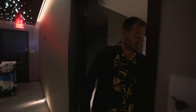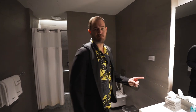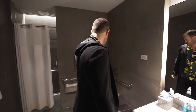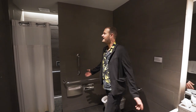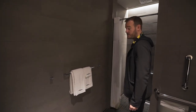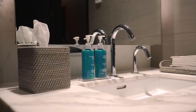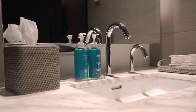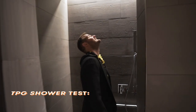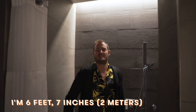This is one of the shower suites. We've got Sunday Riley product, which is one of the newer partnerships with United. Nice big area. Saks Fifth Avenue towels, just like in Polaris. I can't even reach it, so that's A+++++.